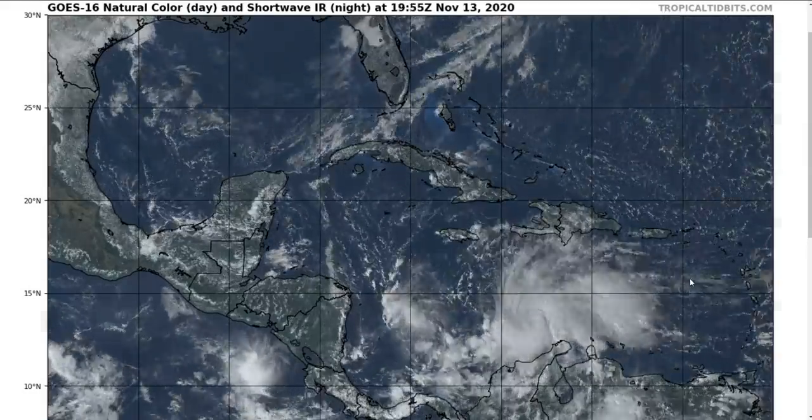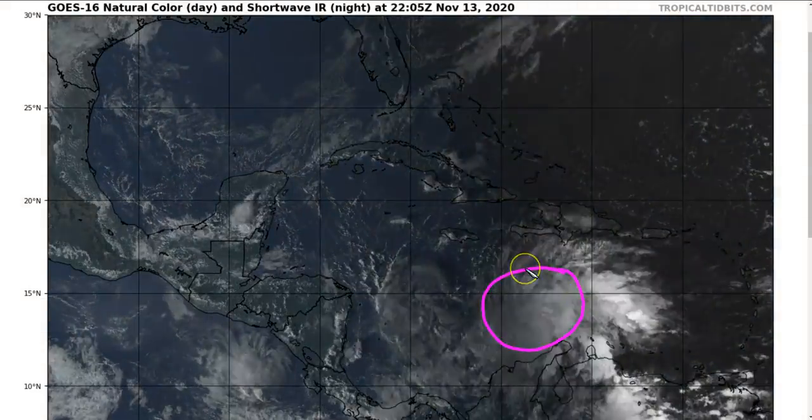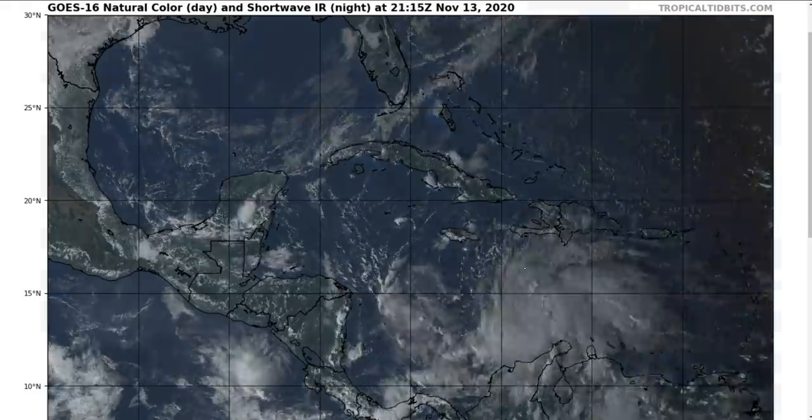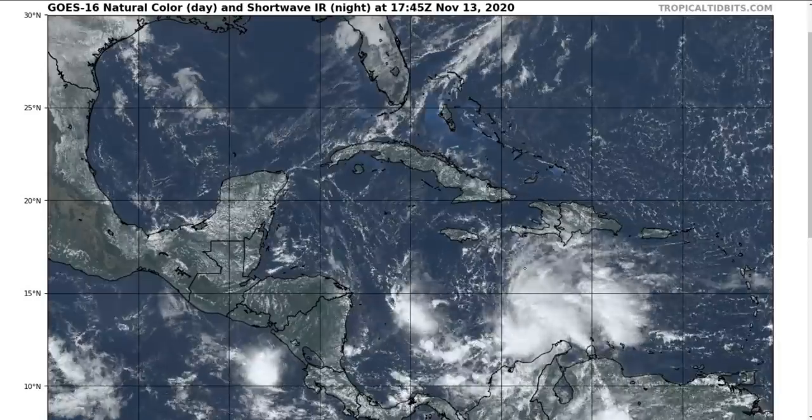Still watching new storms here in mid-November. We've got a new one that has developed in the central Caribbean that we've mentioned a couple of times over the last few days. This is now Tropical Storm Iota — Tropical Depression 31 originally earlier today has now strengthened with winds of about 40 miles per hour and has become Tropical Storm Iota.